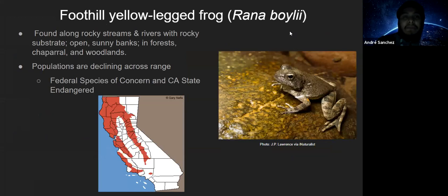The foothill yellow-legged frog, Rana boylii, is a special-status species found around rocky streams and rivers, open sunny banks, and in forested, chaparral, and woodland areas like those along Walker Ridge. Unfortunately, their populations are declining across their range, leading to their designation as a federal species of special concern and a California state endangered species. There are efforts underway to figure out what's going on, but populations continue to decline — though they are a pretty charismatic species.